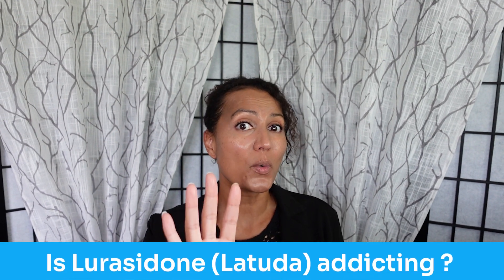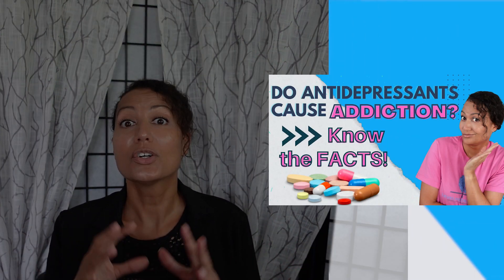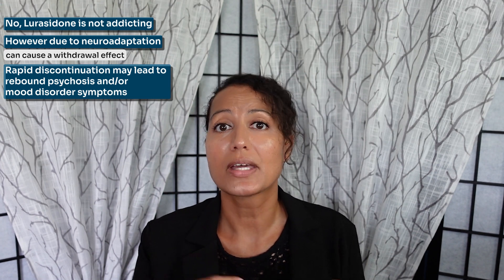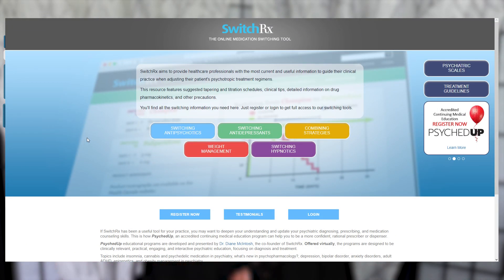Before we move on to number four, if you're finding this video useful, hit that like button and don't forget to subscribe to the channel. Number four, is lurasidone addicting? These types of medications are not addicting, but neuroadaptation can occur, so you need to come off the medication slowly to avoid withdrawal syndrome or rebound psychosis or rebound symptoms of your mood disorder. If you're switching to another antipsychotic, you want to cross taper, and if you or your provider are unsure how to do this, check out switchrx.com.